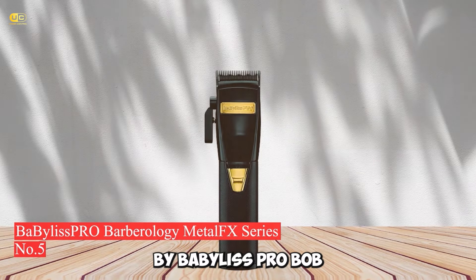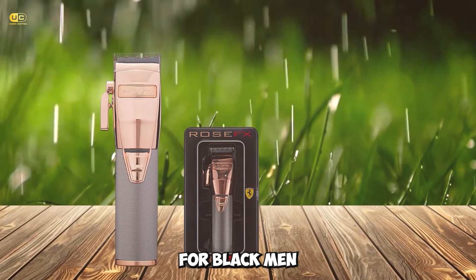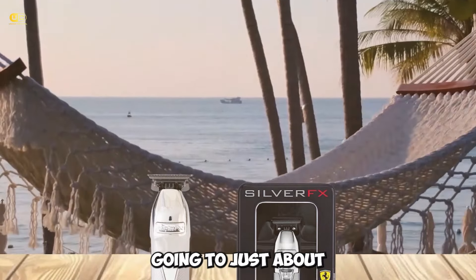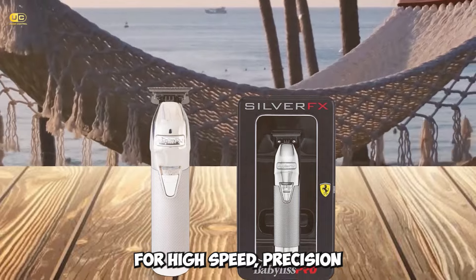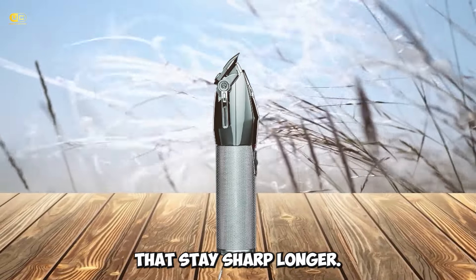Number 5: Babyliss Pro Barberology Metafix Series. The Babyliss Pro Barberology Metafix Series is the perfect choice for black men who want a professional-looking cut. The clipper is designed with a wide range of useful features, including an adjustable taper lever for quick and precise fading, a powerful rotary motor for high-speed precision cutting, and durable carbon-steel blades that stay sharp longer.